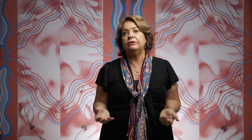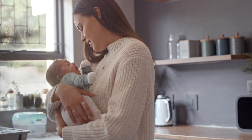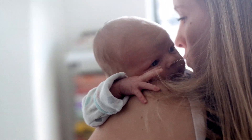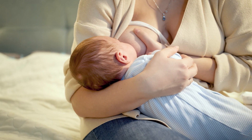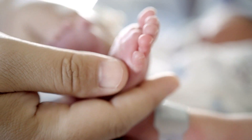Midwifery continuity of care also reduces the chance of having a premature baby or a stillbirth. Midwives specialise in caring for healthy women during pregnancy, labour and birth and in that transition to parenthood, and they have a wide spectrum of experiences as well as the skills to identify any variations and consult and refer to other health professionals where needed.